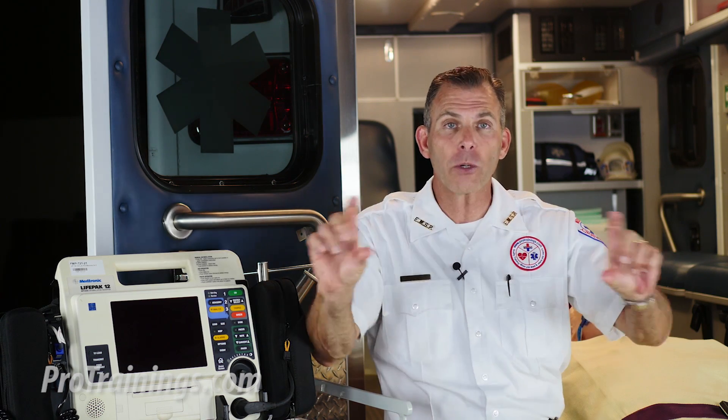Now let's talk about something that is usually found not necessarily in the advanced cardiac life support pharmacological drug card specifically, but is vitally important to reperfusion therapies. We're going to talk about fibrinolytic drugs. Fibrinolytic drugs, also called thrombolytic drugs, are any medication that is capable of stimulating the dissolution of a blood clot, sometimes referred to as a thrombus.